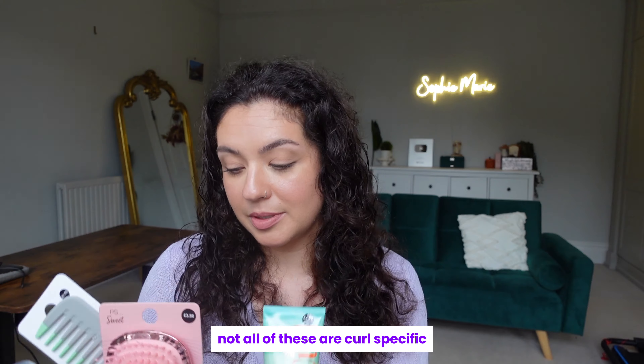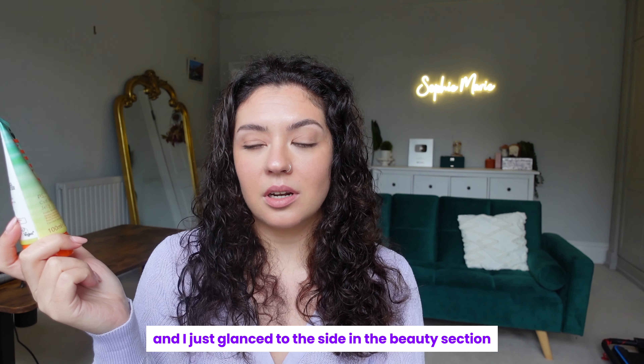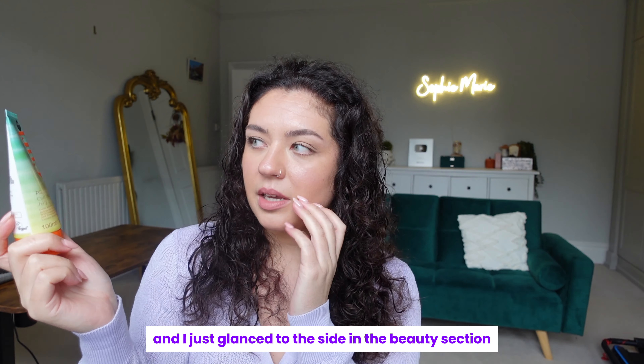Not all of these are curl specific, but one of them is. I was in Primark and I just glanced to the side in the beauty section and I just saw a bunch of these curl jellies staring at me and I thought, since when? I couldn't ignore it. Obviously it was literally staring at me, so I had to buy it to test it for you guys because how cool.